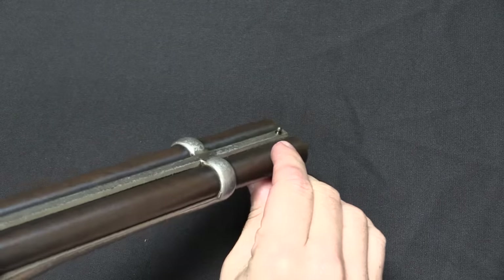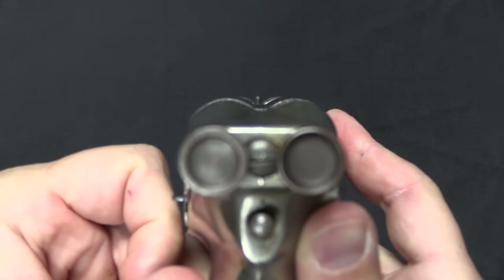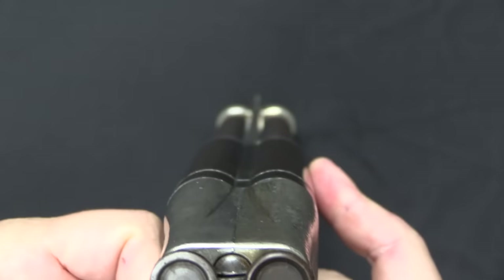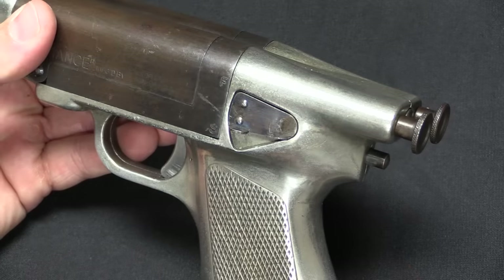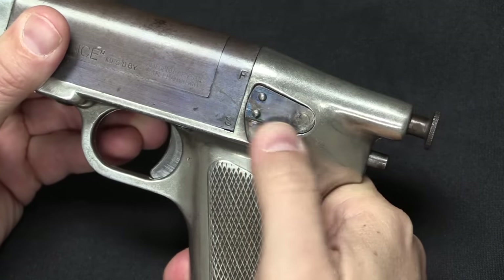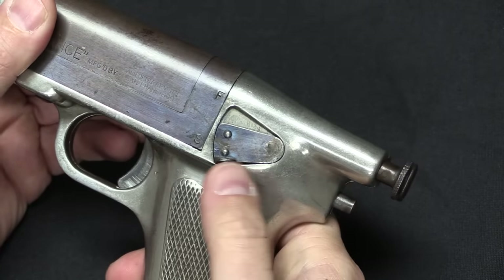For sights you just have this plain bead — a pretty typical shotgun sight picture. And lastly you have a manual safety. Fire is up, safe is down, and in the safe position it just locks the trigger.